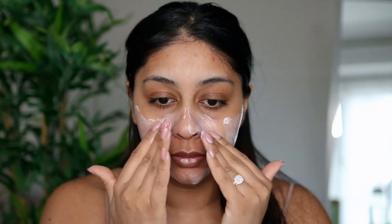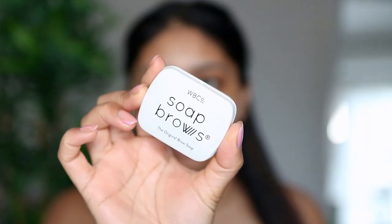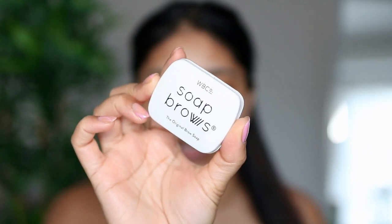I'm going to use my Fenty Skin SPF moisturizer — about four pumps, a generous amount. I've been loving this stuff; it smells really good and doesn't leave a white cast or anything. I'll put a little bit under my eyes and on my lips too. I'm also going to be using my soap brow for my brows today.